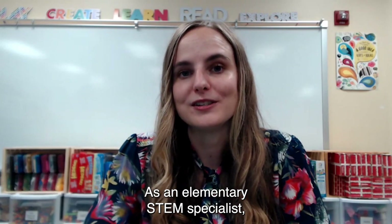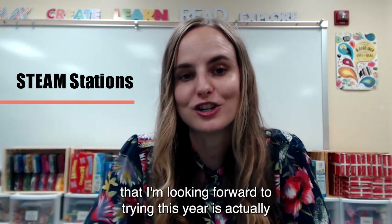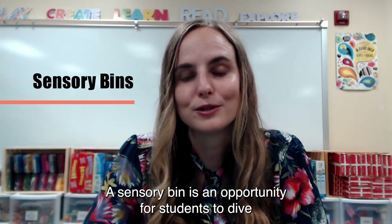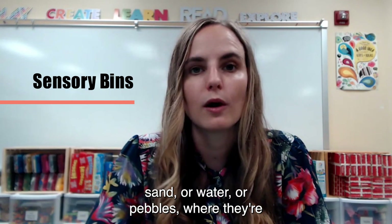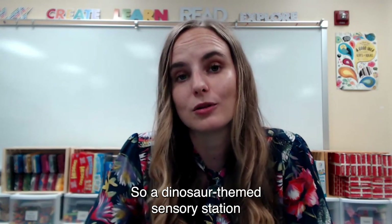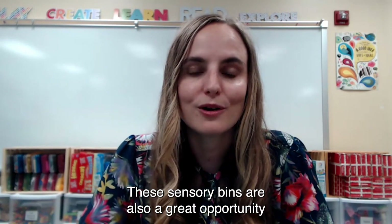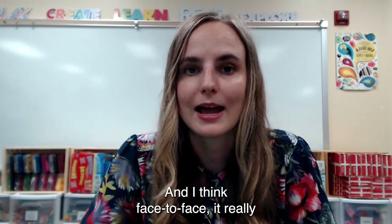As an elementary STEM specialist, I use STEAM stations a lot, and one of the thematic units I'm looking forward to trying this year is one on dinosaurs. The kids have the opportunity to engineer something, explore a math concept, or explore different sensory bins. A sensory bin is an opportunity for students to dive into different materials — whether that's sand, water, or pebbles — getting different feelings and sensations. A dinosaur-themed sensory station might look like kinetic sand or regular sand where they're digging for dinosaur bones. These sensory bins are also a great opportunity for students in a special needs classroom to unwind and relax.